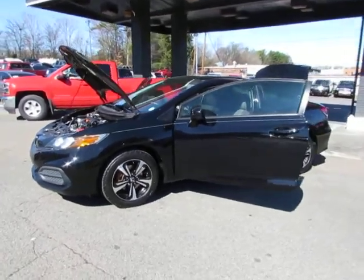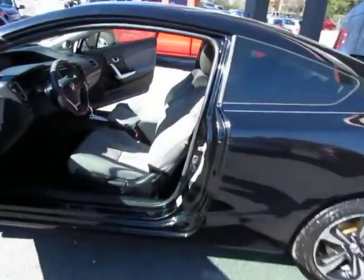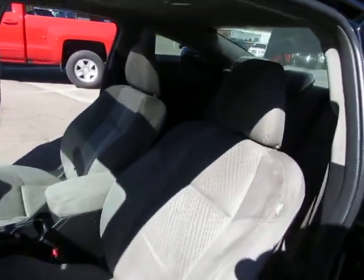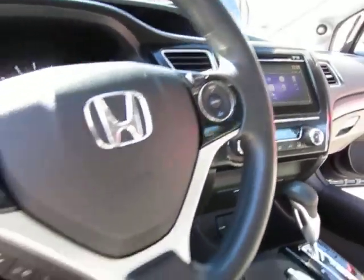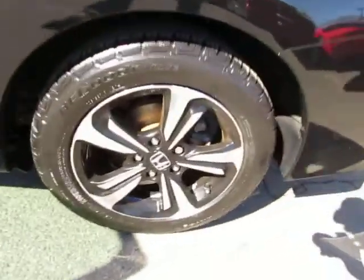Here at Auto Selection Charlotte we have this black 2015 Honda Civic EX Coupe with a 4 cylinder 1.8 liter engine, grey cloth interior, power sunroof, AM FM CD player with backup camera, USB port, paddle shifters, fingertip audio, and alloy wheels.